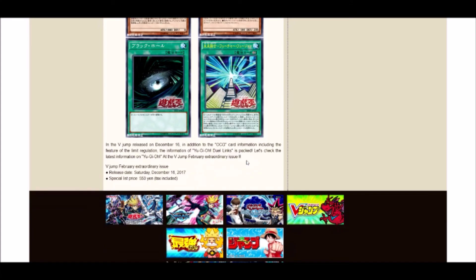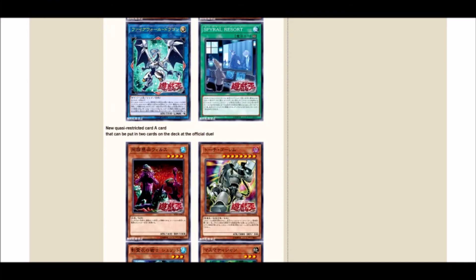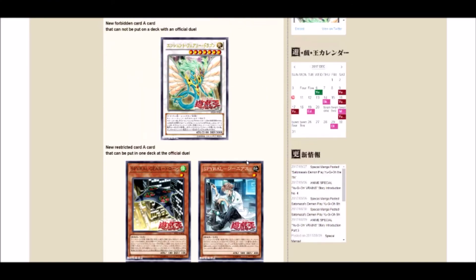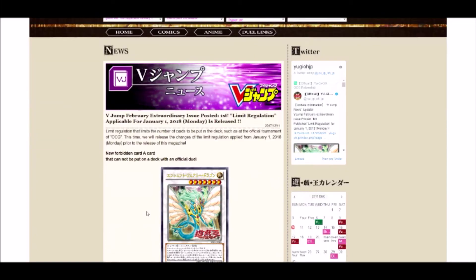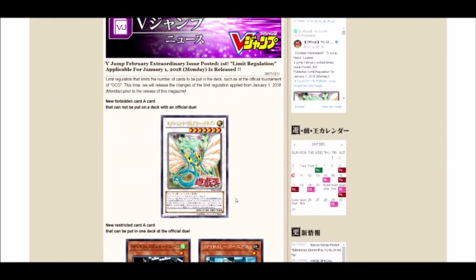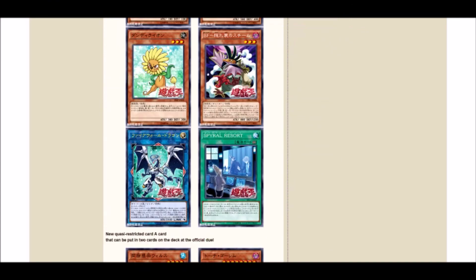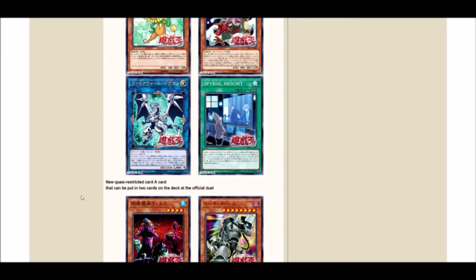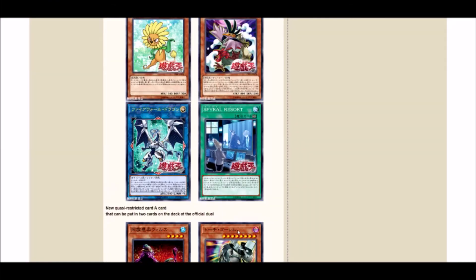Anyway, that's all. Hope you guys enjoyed the video — if you did, hit that like button below and subscribe if you're new. Comment down below what you think about the new ban list. I'm really surprised about Ancient Fairy Dragon because of how old the card is, but I'm glad they toned back on Spirals, Firewall, and Grinder Golem. Like, favorite, subscribe — I'll see you guys later, peace.